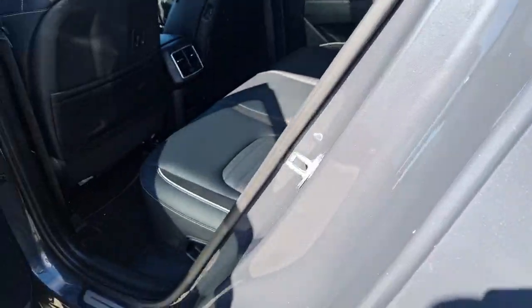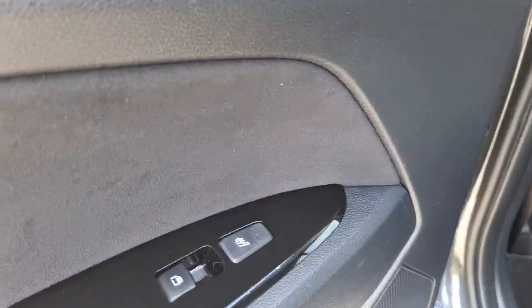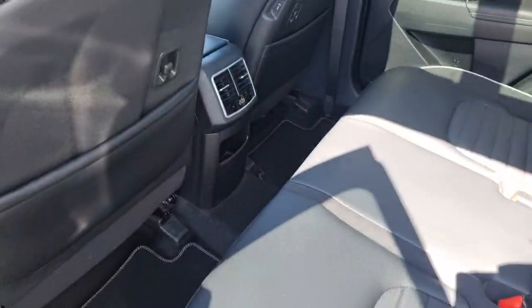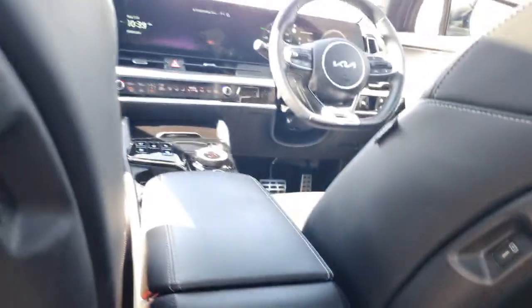Coming on to the interior, you've got the upgraded Harman Kardon sound system — that's part of the GT Line S packaging. The rear heated seats have two settings on them, with a part leather, part alcantara finish — mainly leather on the internals and that lovely alcantara finish down the side of the bolsters.